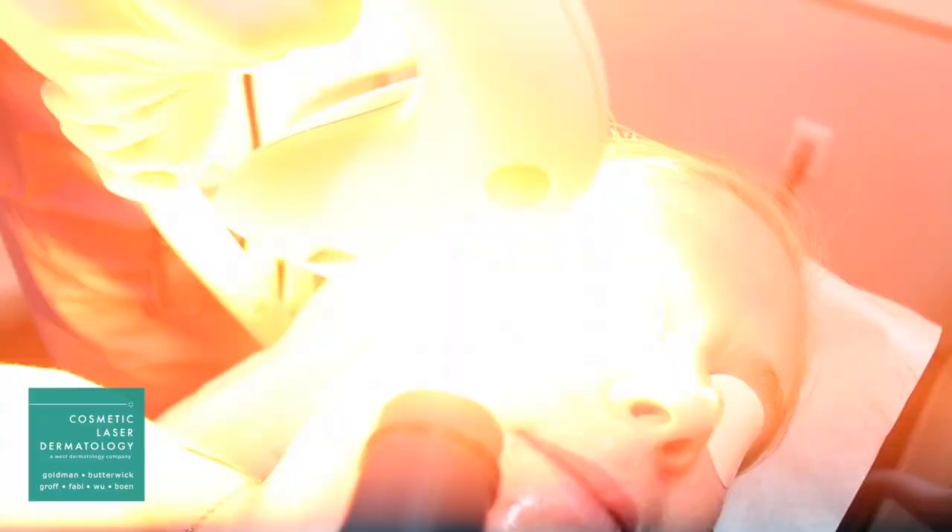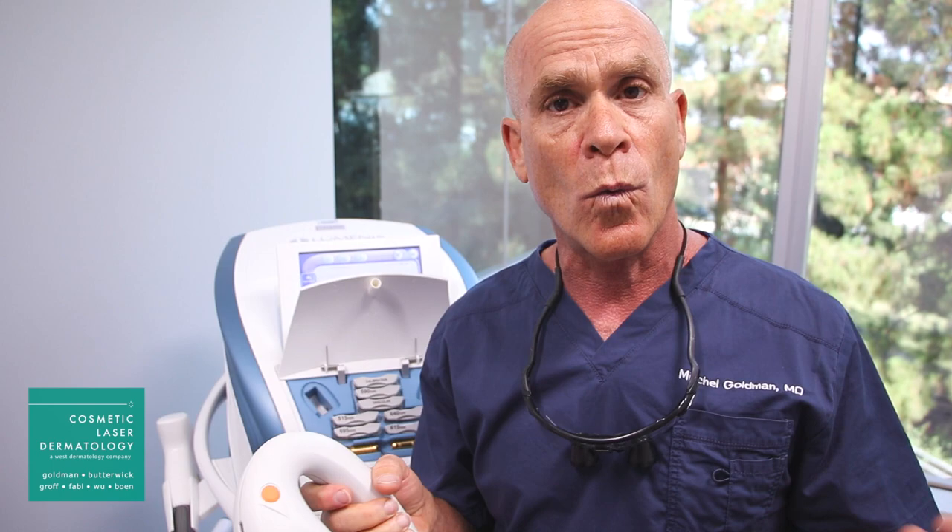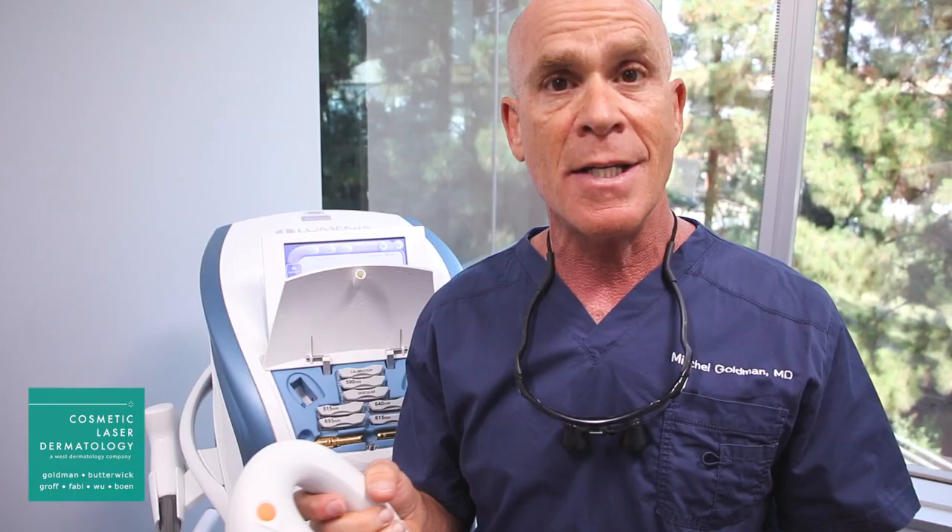So this device is very versatile. I think of the intense pulse light not only as a machine or a technology that can treat conditions like red blood vessels, rosacea, port wine stains, or what are called solar lentigos or liver spots, but also I liken it to a teeth cleaning.